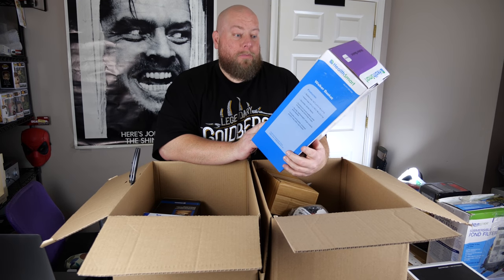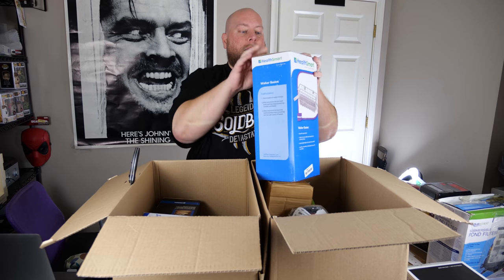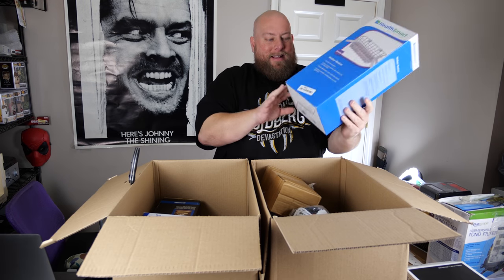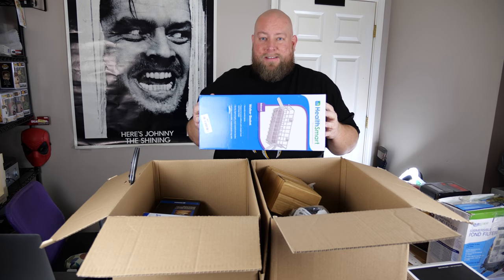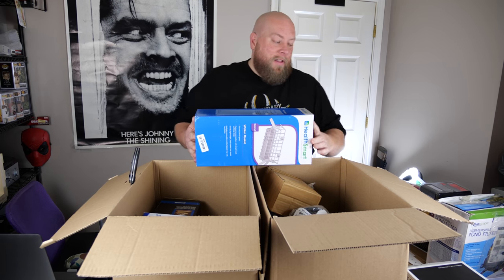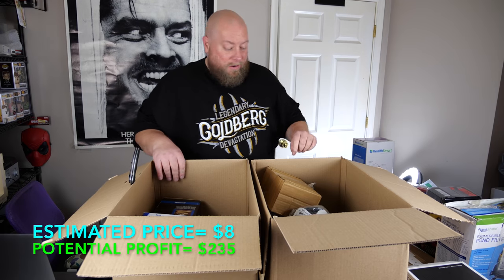From the new box: a HealthSmart walker basket. It looks 100% brand new, but it's so large it'll cost more to ship it than it's worth, so this pretty much has to be sold in person. I'll try to get about $5 to $8 for it.